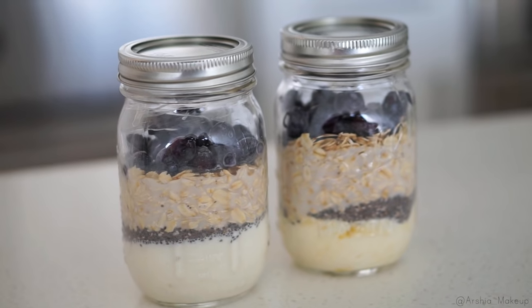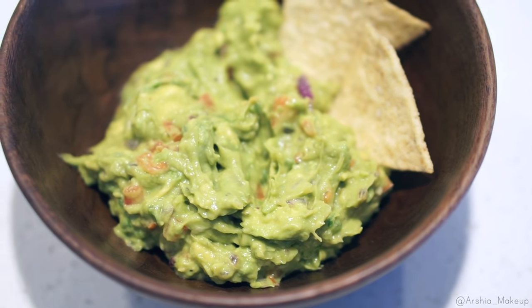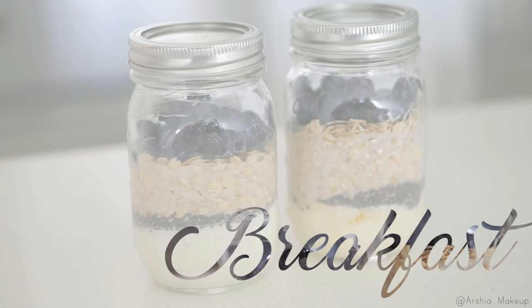Hey guys, so today I'm going to be sharing an updated 'what I eat in a day' — after so many of you requested me to do this video, so let's just jump right into what I had for breakfast.